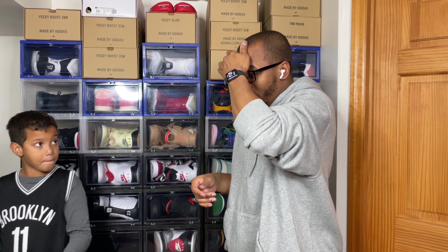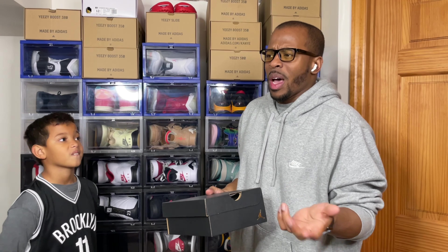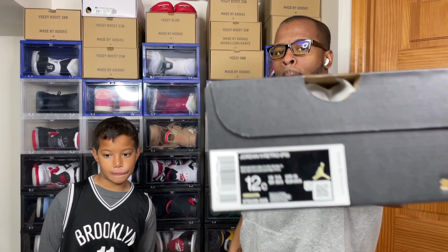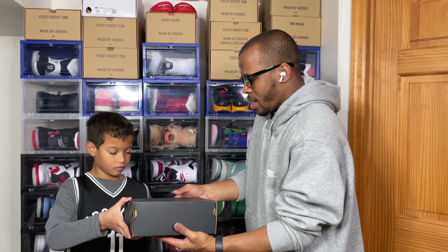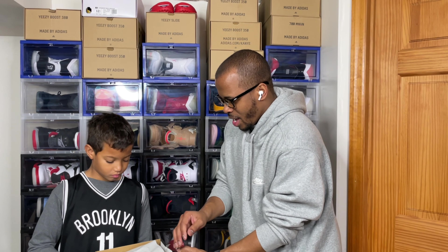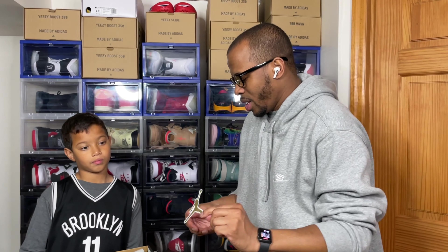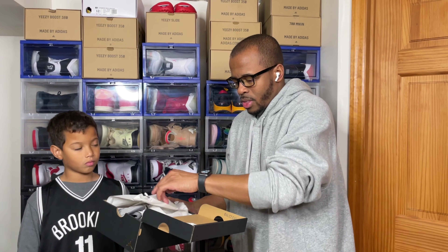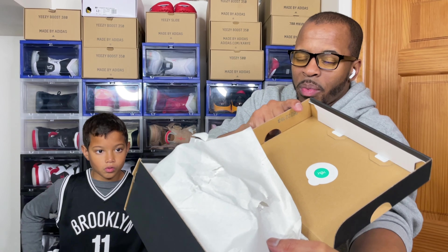Let's start with the Jordan 11 preschool Cool Gray version. Shout out to Nike — I really appreciate this because I didn't think I was going to get my shipment at least not today. The shock drop happened on Monday this week. This is the official preschool version of the Jordan 11 Cool Grays. It does come with the Jordan decal sticker on the box.